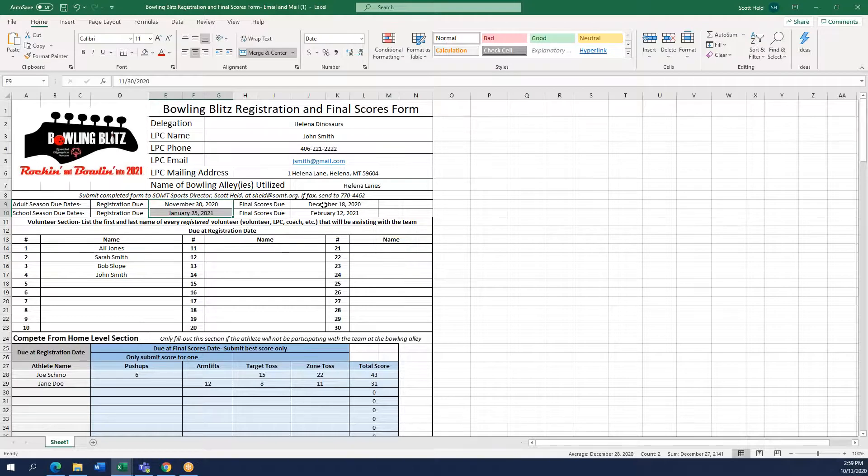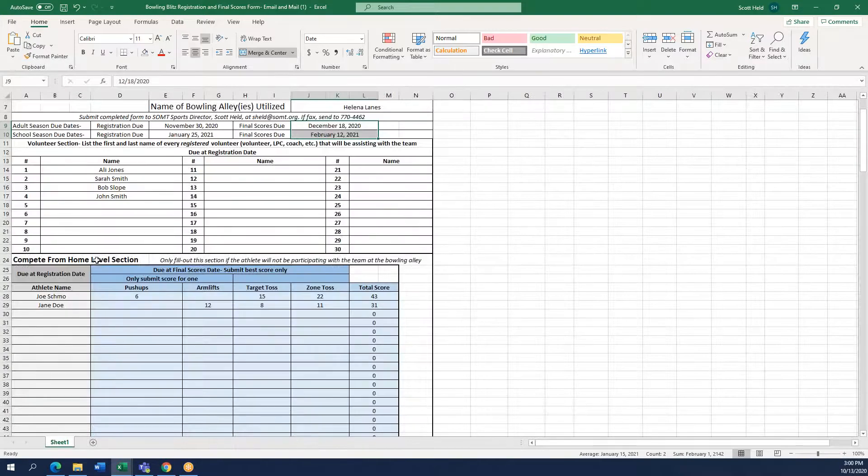Moving on to the final scores due dates — you will leave your volunteers listed in the volunteer section. Then go down to the compete from home section and fill in athlete scores in the blue section. As you can see, Joe and Jane have their scores filled in and the score is automatically reflected on the far right. If you did not have any athletes competing from home, just leave this entire section blank.